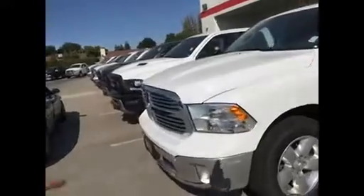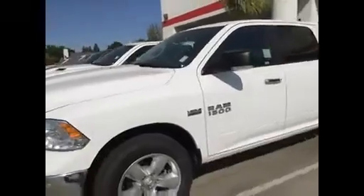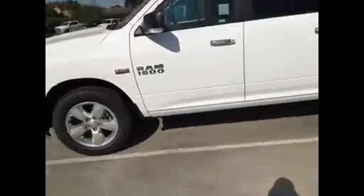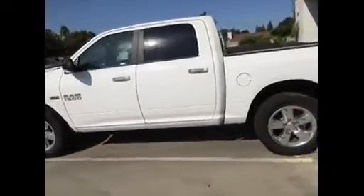It's got, of course, the Bighorn Chrome grille. This one's got the front parking sensors and rear parking sensors in it. Really, really nice pickup. It's got remote start — I can hit this button here, hit it two times, and it'll fire up the truck. You'll hear it start up.